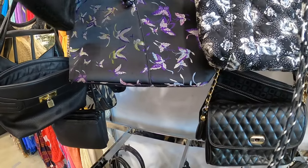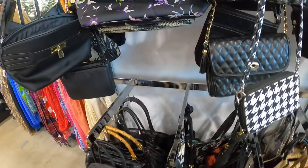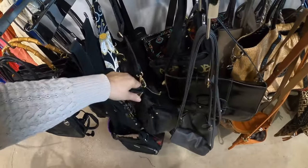This one right here is leather but it just doesn't have a lot of appeal to it.